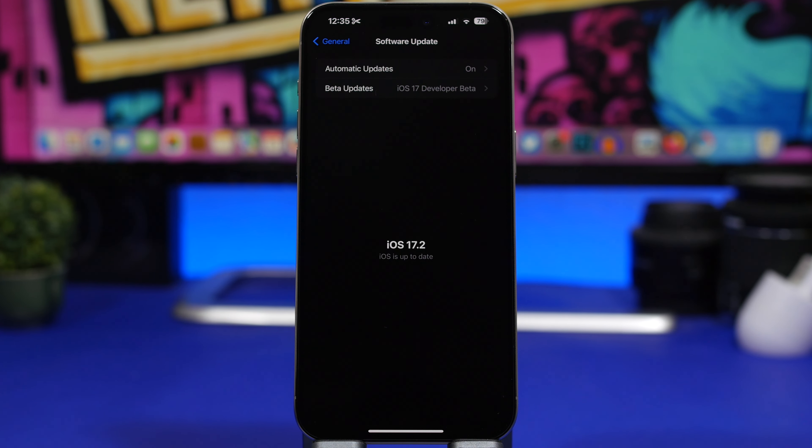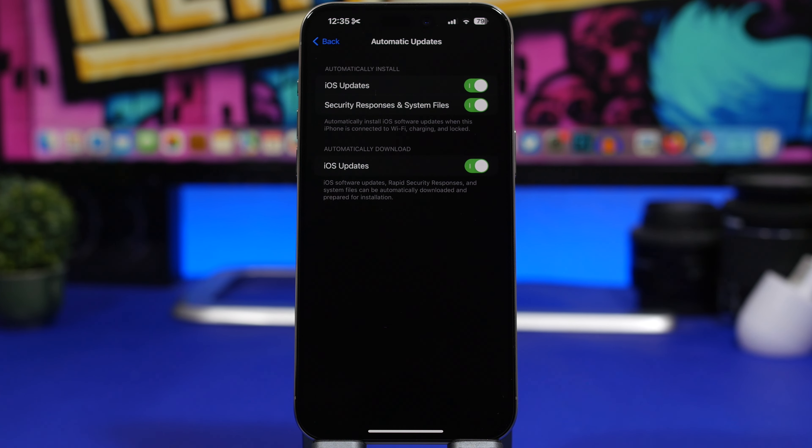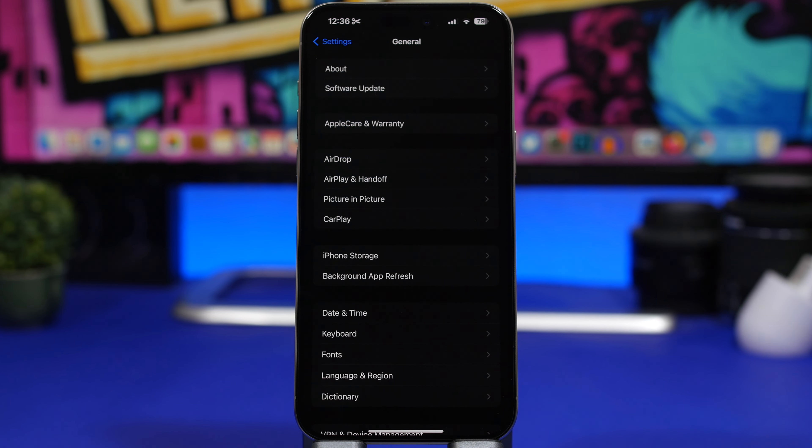After the release of iOS 17.2, Apple will most likely push some smaller updates until iOS 17.3, which should arrive sometime in 2024. I suggest you head to Settings > General > Software Update > Automatic Updates and make sure those are turned on, so security updates get installed automatically without you having to do it manually.